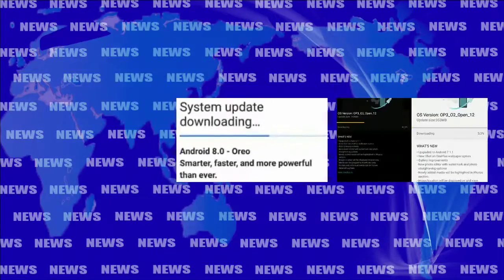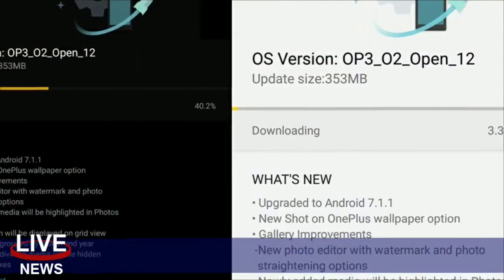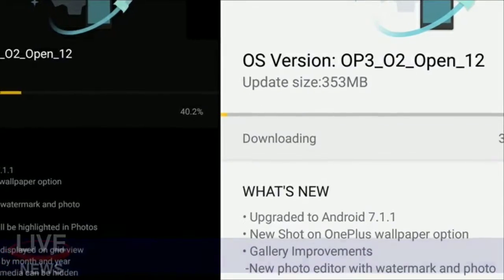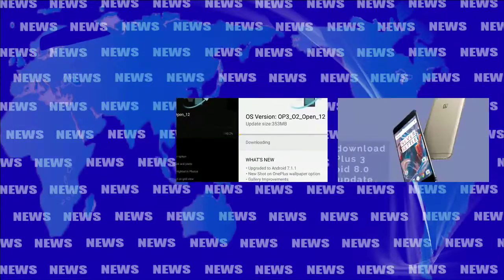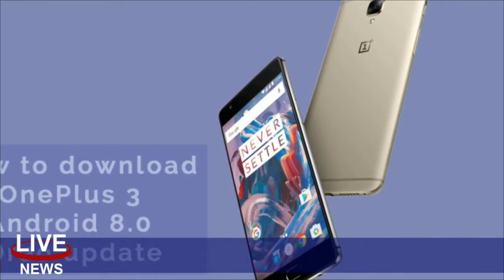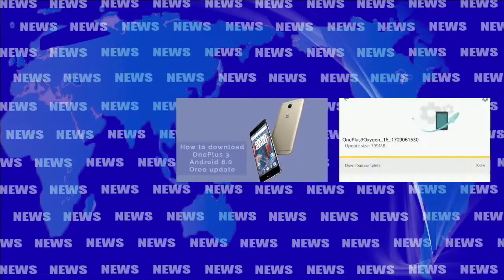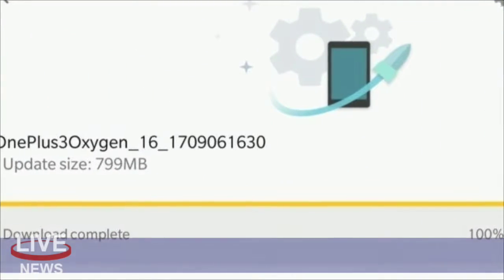Because this is the open beta program, there are several known issues that will presumably be ironed out by the time the final version lands. For example, unlocking the phones with your fingerprint might be slower than usual, the shortcut to access Google Photos is unavailable, NFC and Bluetooth are somewhat unstable, and the performance and compatibility of third-party apps are not up to snuff.